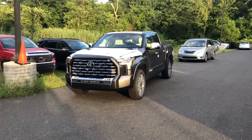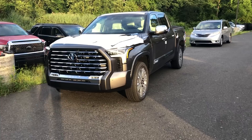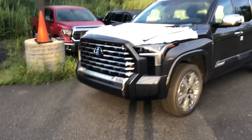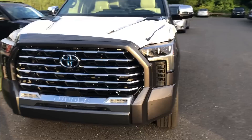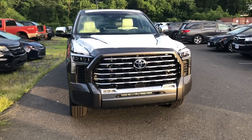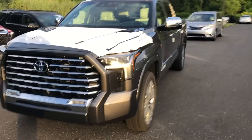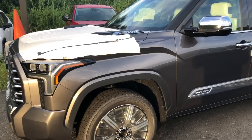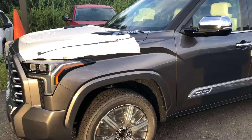Look what I found behind the building — what a gem! Ladies and gentlemen, the Capstone Tundra. This is the first time I'm seeing it; it just came in with all the wrap still on. Right away in person, that grille looks amazing — 22-inch wheels, a blue outline around the Toyota logo because it's a hybrid, black with chrome design. It's in magnetic gray metallic and the interior looks beautiful from here.